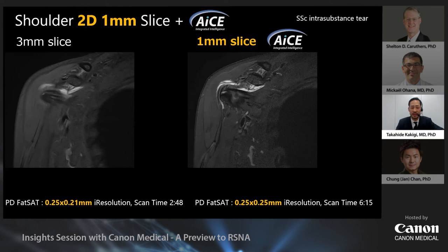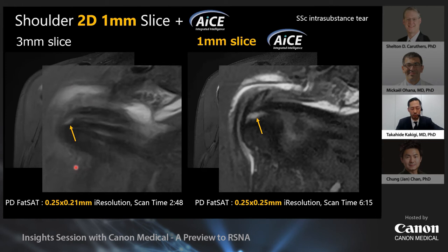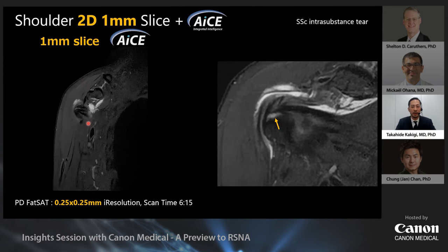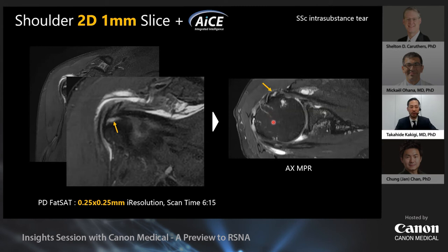Here is a comparison of 3mm and 1mm images with ACE in a case of intrasubstance tear of the subscapularis tendon. A 3mm coronal image can show the lesion, but usually only on one slice, making it difficult to diagnose with certainty. However, a 1mm coronal image can point out the lesion with continuity, enabling a more confident diagnosis. The lesion can also be identified on the 1mm transverse MPR image — when it can be seen in two different directions, we can be more confident.